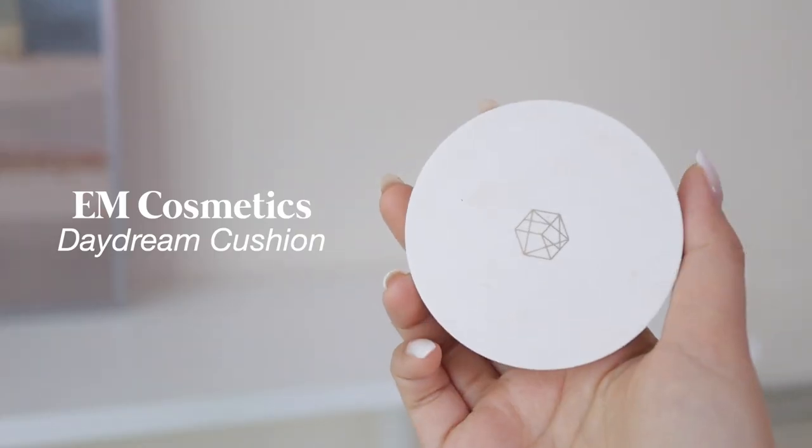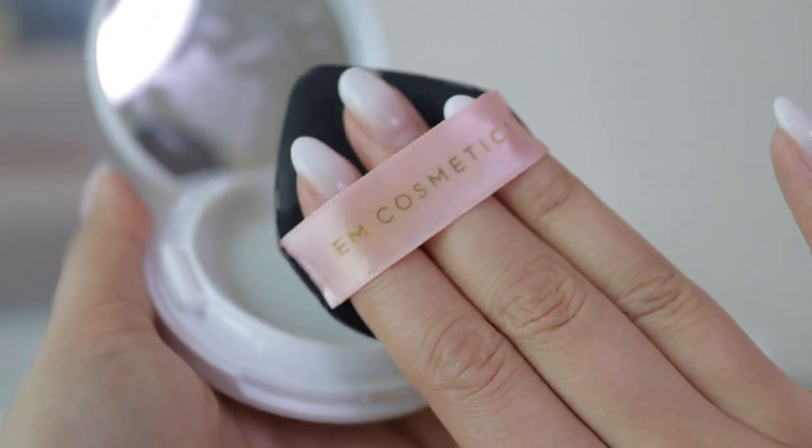Next up is the Em Cosmetics Daydream Cushion, which is technically a tinted SPF cushion. I was an Em Cosmetics ambassador for the first half of 2021, so this video isn't sponsored, but I got to try a bunch of their products. I love how Em Cosmetics incorporates skincare values in their makeup. I use this just as a regular cushion foundation — it's light coverage, looks natural, feels lightweight, has SPF, and the packaging is super slim for reapplication on the go. It also applies pretty well on top of other foundations.